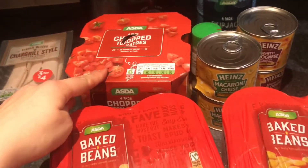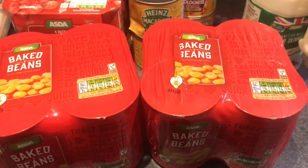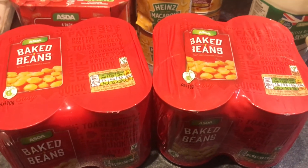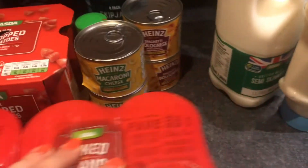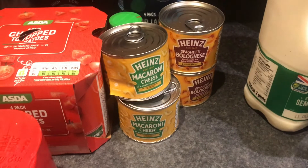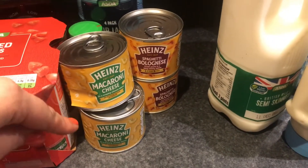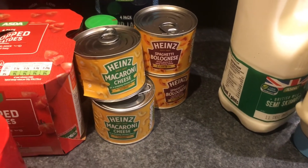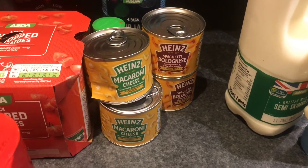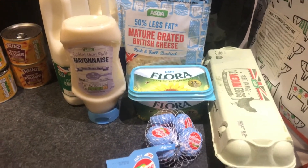Moving on to the tin section: some chopped tomatoes, two lots of baked beans — we go through a lot of baked beans in this house, really filling. I also picked up a few tins for quick last-minute children's lunches: two macaroni cheese and two spaghetti bolognese — they can have those with toast when we're in a rush. Also some tuna and some garlic granules.